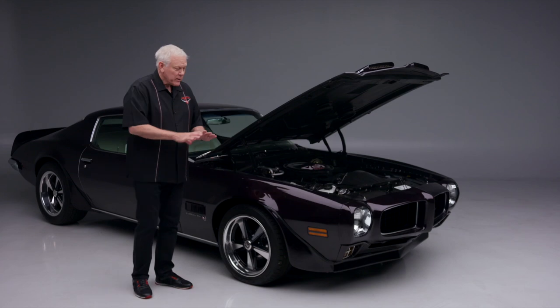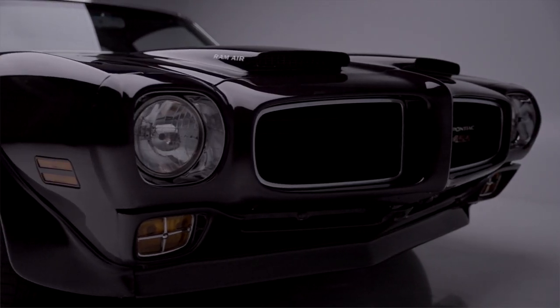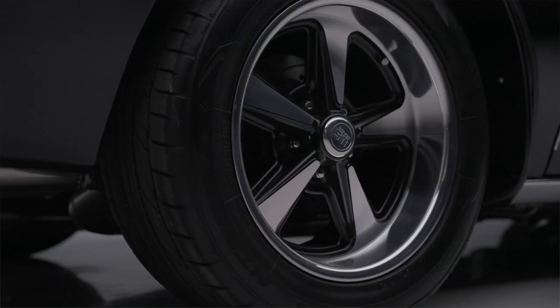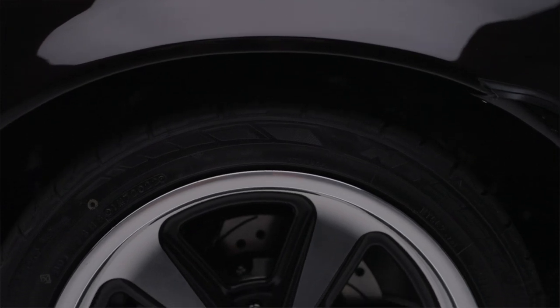The car is equipped with the rally gauges and they restored the iconic dash bezels. One thing I loved about these was that engine-turned dash. This is a very unique looking car — remember when these came out brand new.